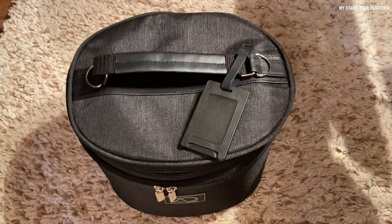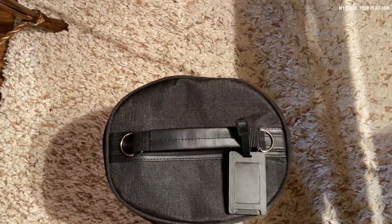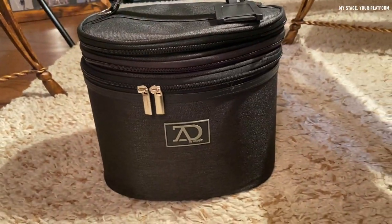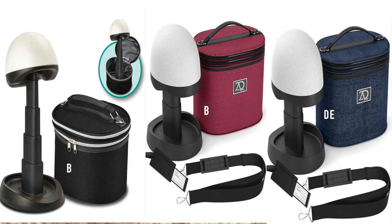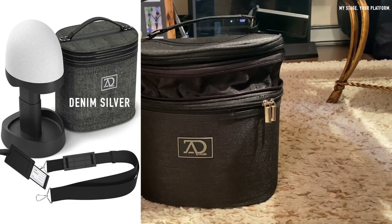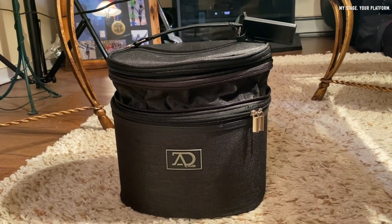Regardless of that itty bitty little hump, I actually really do love this case very much. On Amazon's website it is advertised as an adjustable wig head for travel with a styrofoam collapsible compact stand, which can expand and hold long and short wigs. The color I got was denim black, but there were other colors like black, burgundy, denim navy, and denim silver. I will leave the link in the description box so make sure you check that.